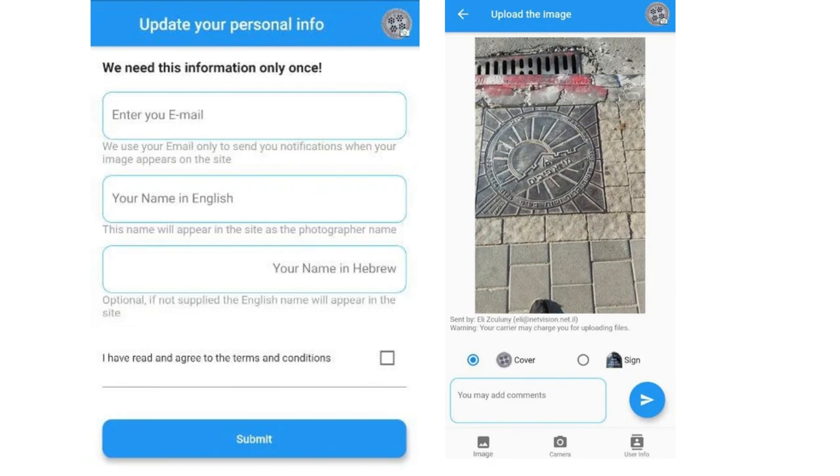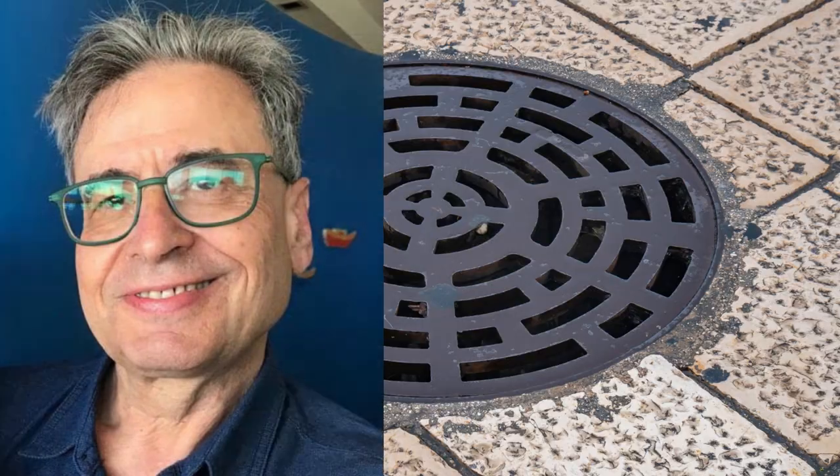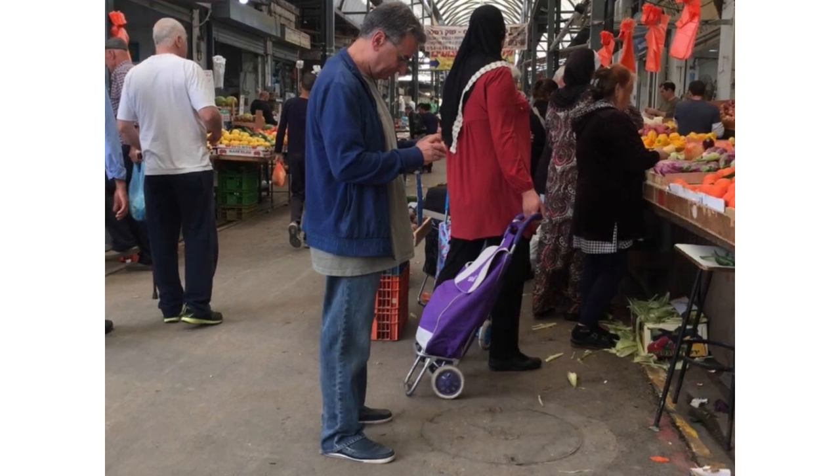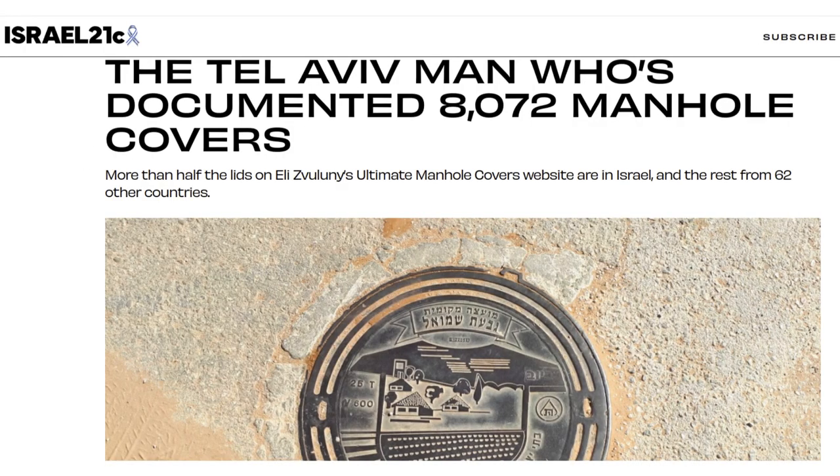So who's the driving force behind this remarkable project, and why did he become fascinated by manhole covers? His name is Eli Zvoulouni and he lives in Tel Aviv. Here's a photo of him that he sent to me, and here's one from Gilovadia from a fascinating Israel 21C article about him. I'll leave the link to that piece in the description.